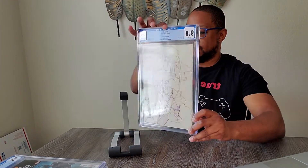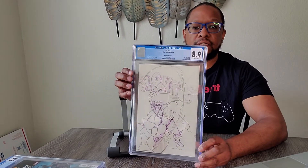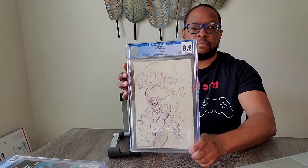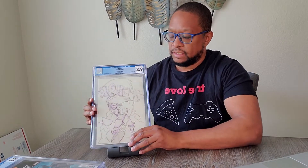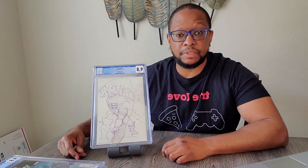Number three: Thor number six, the Momoko sketch cover. I just thought it was a nice cover. I like Momoko — it's one of my favorite artists. And I love sketch covers. There's something about them. Pretty cool.